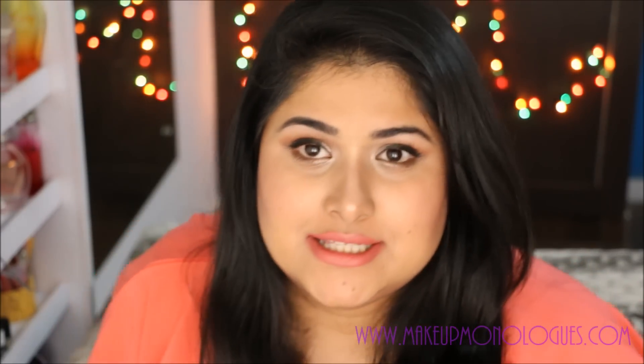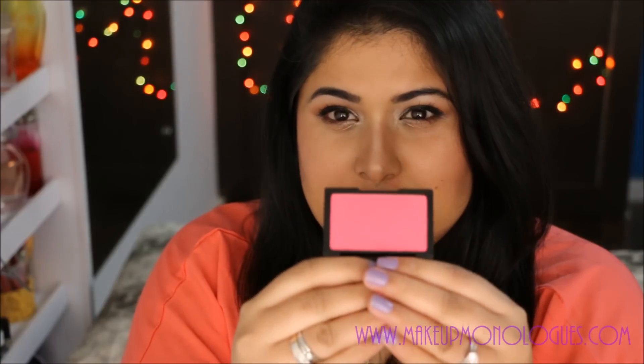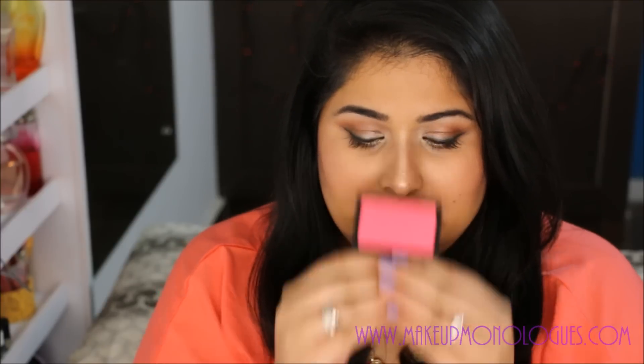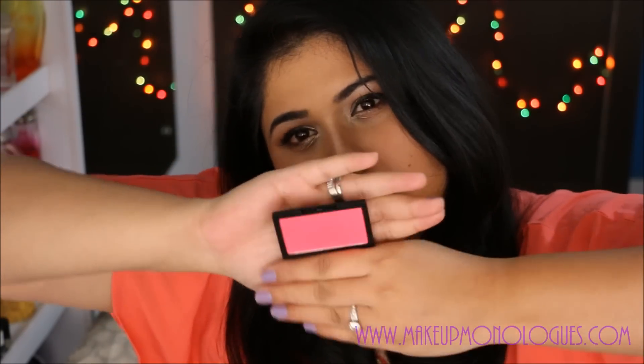The next thing I got from Luxola was the Sleek blush in the shade Flamingo. It's a bright coral pink — for some reason it's looking more cool-toned in this lighting, but in person it's really nice. It's very pigmented.